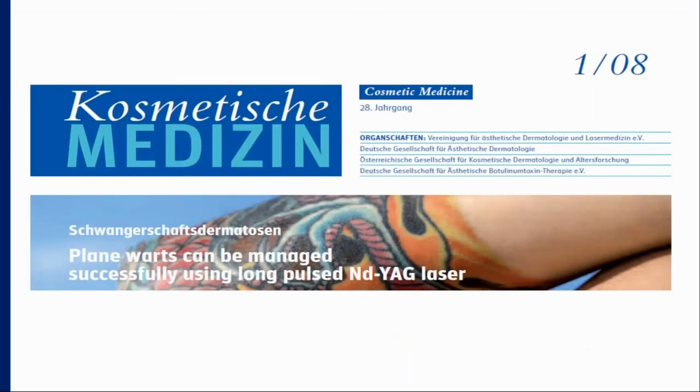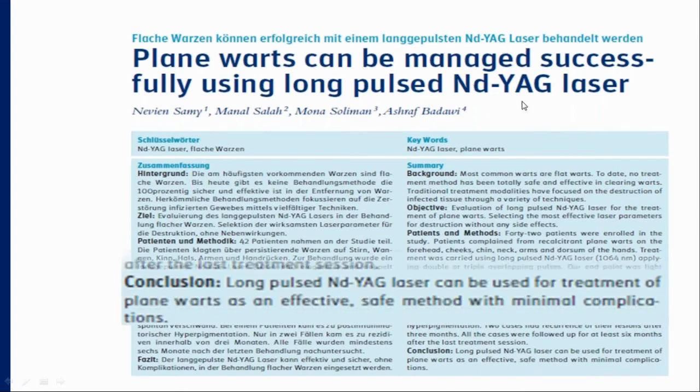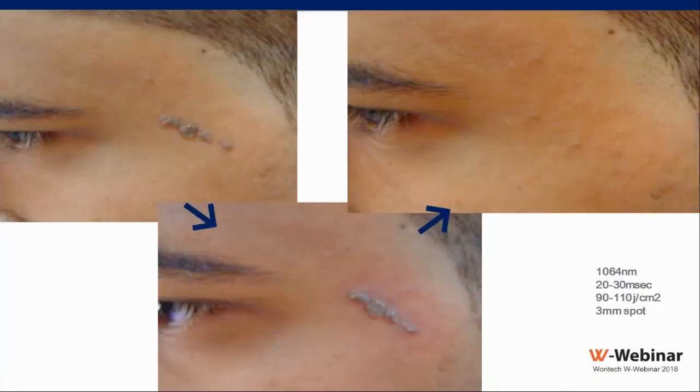Another good indication for the Nd:YAG laser is treating plane warts. We published our experience treating 35 cases with the long-pulse Nd:YAG laser, and our conclusion was that it can be used as an effective, safe method with minimal complications.